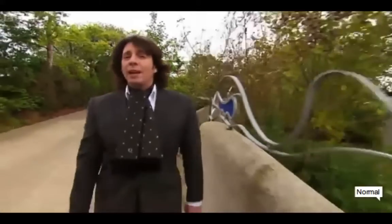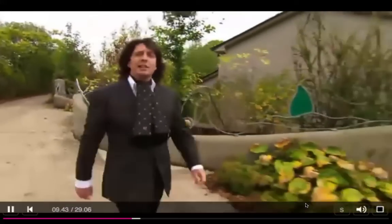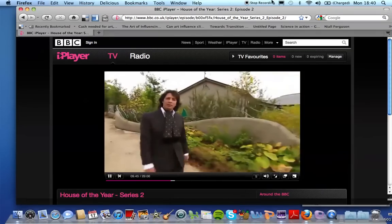Our next property is an almost entirely right-angle-free zone — a contemporary reinterpretation of the ancient site of Newgrange.